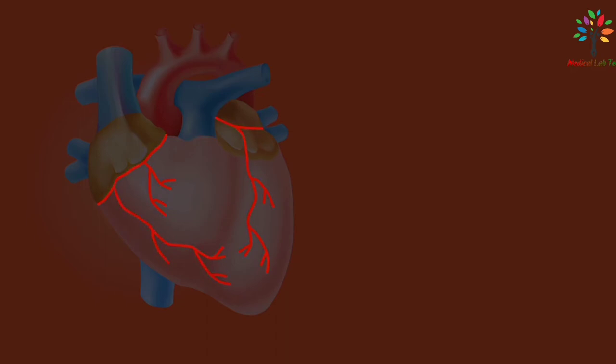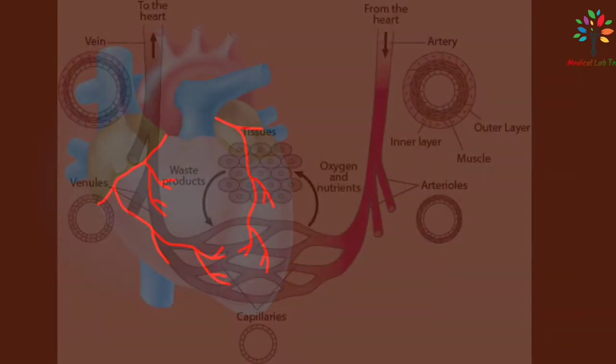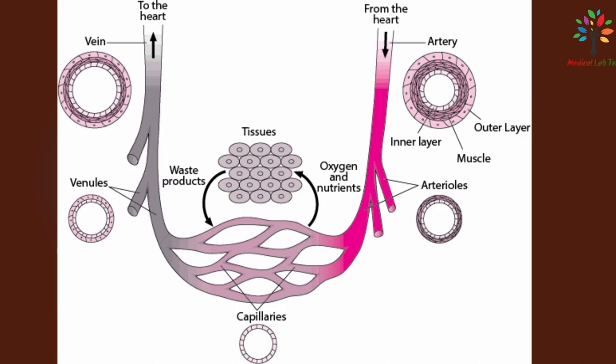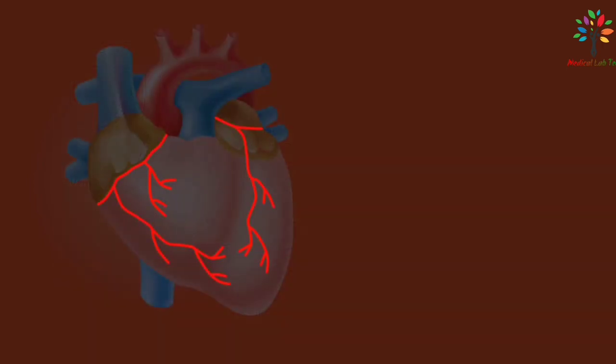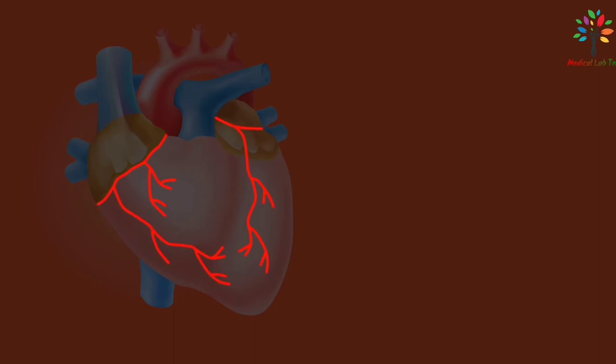Even though the heart comprises a small proportion of body weight, the coronary arteries form various branches, eventually forming a vast network of capillaries. Most of the venous blood is collected in a number of cardiac veins that join to form the coronary sinus, which opens into the right atrium, and the remainder passes directly into the heart chambers through small venous channels.